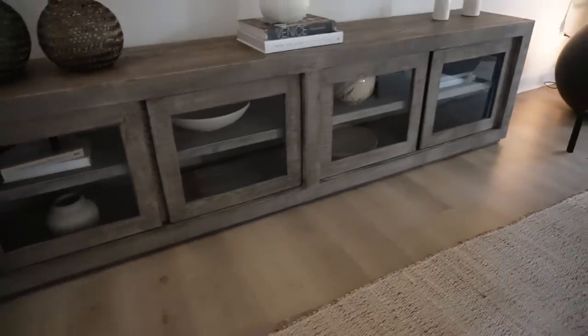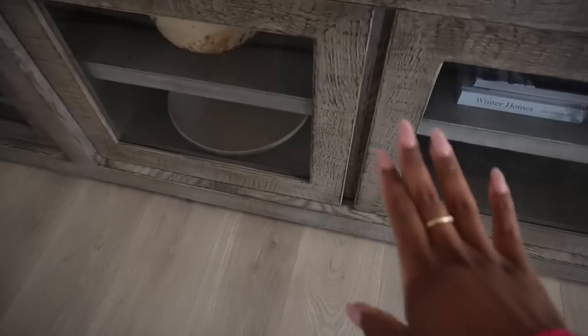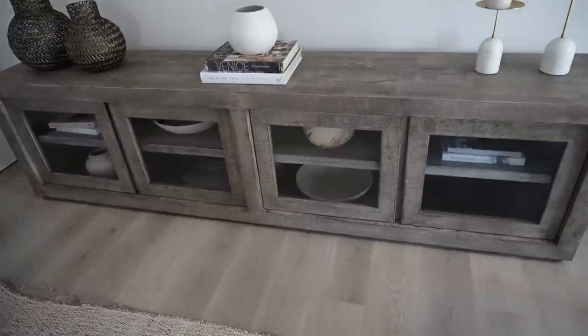Moving on to the TV stand — this media console right here — I found a really great dupe. It has the same vibe with four glass doors and a wooden frame. In the dupe version it's more of a two-tone: a darker wood at the bottom and a gray-wash wood around the top and frames, with gold door handles, which I actually love. My media cabinet doesn't have handles — you literally just put your fingers in to open it. But the dupe is a great, way more affordable option.